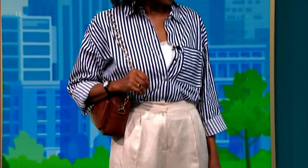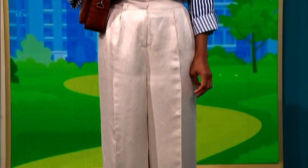They are breathable fabrics because obviously it's so hot. Polyester, ladies, it's not your friend. You know, you've got to check.